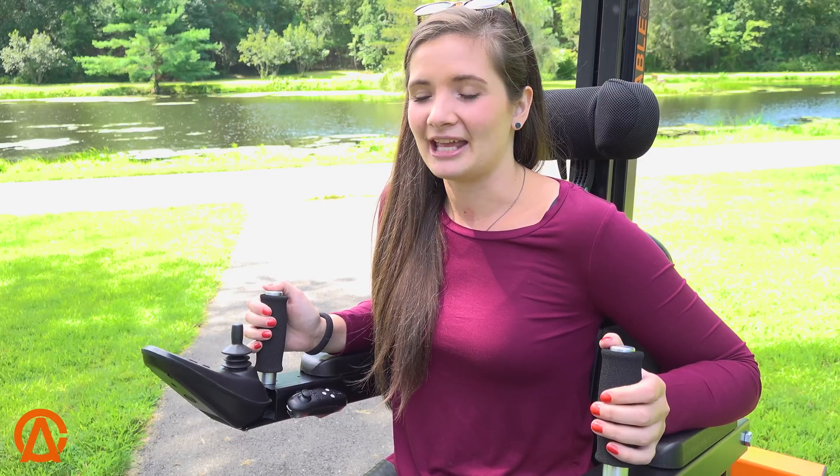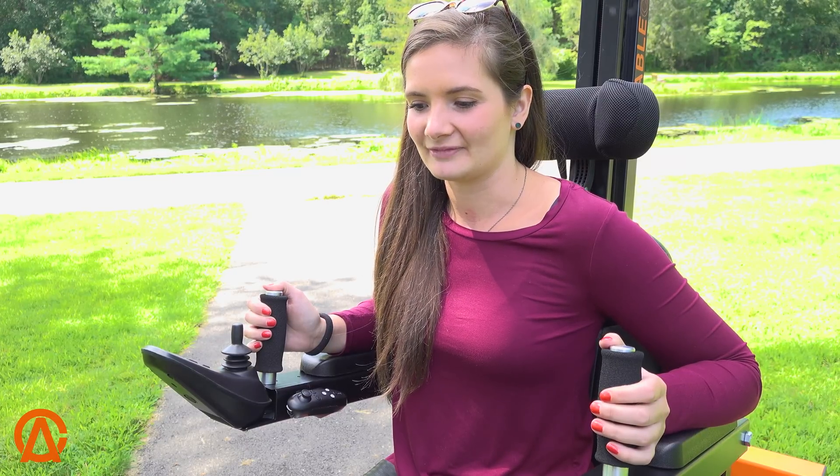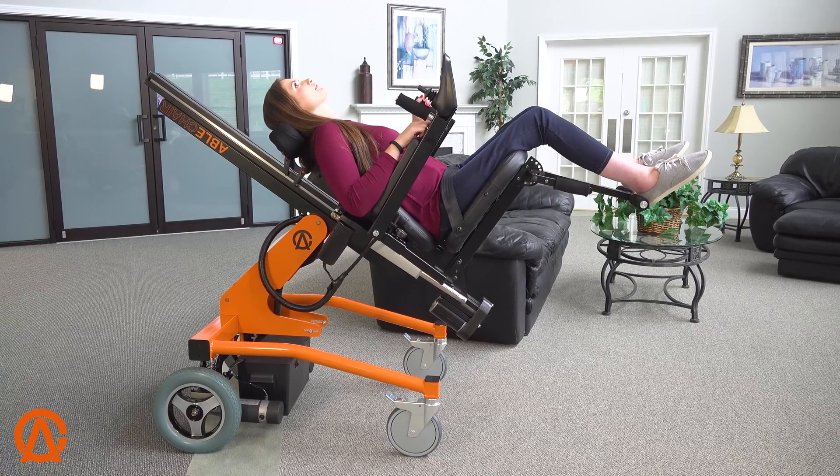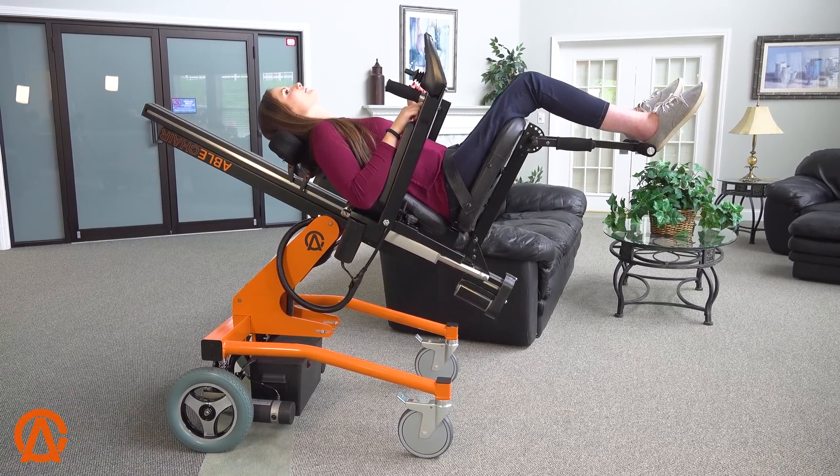Sometimes when I'm out in my manual chair, I just want to take a rest and it's hard to, but with this chair, you can actually just recline all the way back and take a nap if you want to.